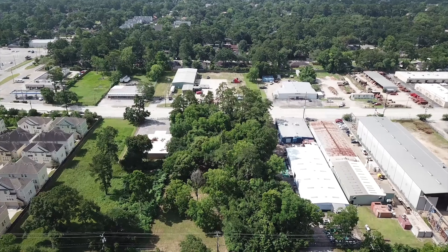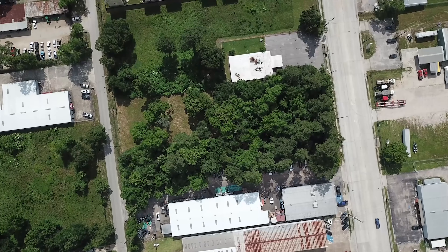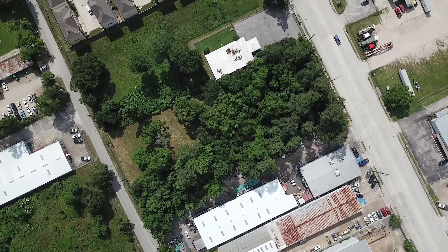This is the perfect piece of property for you to start your plan, your vision, and your dream. Start building your project here. Contact the listing agent right away.